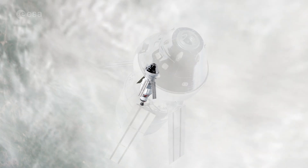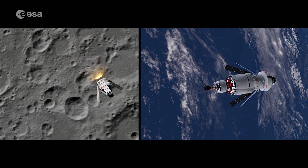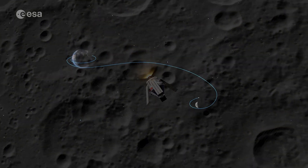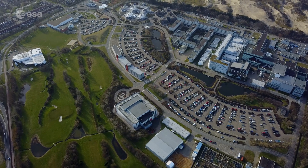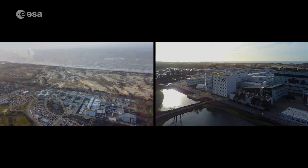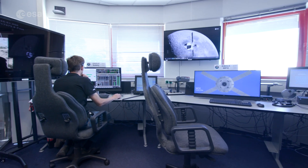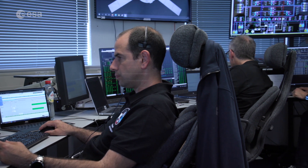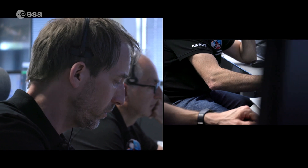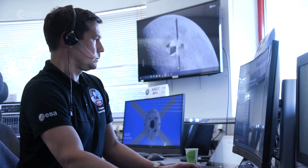ESA plays a crucial role in NASA's first Artemis mission. Not only will the European Service Module, or ESM, power the Orion spacecraft and propel it around the Moon, there will also be key support on the ground via the Erasmus Support Facility at ESA's ESTEC site in the Netherlands. To ensure everything runs smoothly, ESA and NASA are running joint multiple simulations at different stages of the mission. Forty engineers working for the ESM programme will be based at ESTEC and Houston.